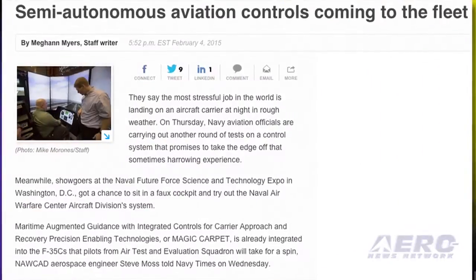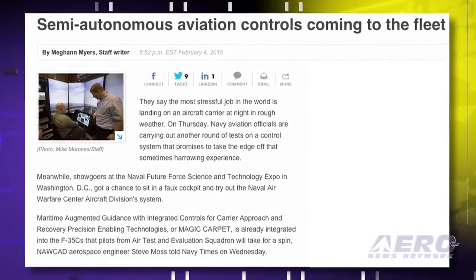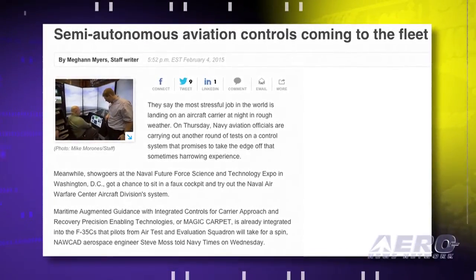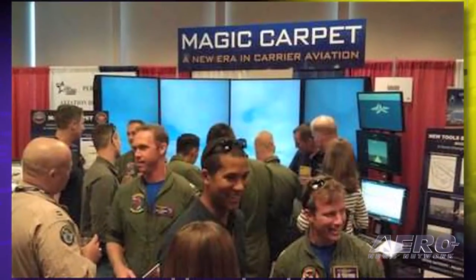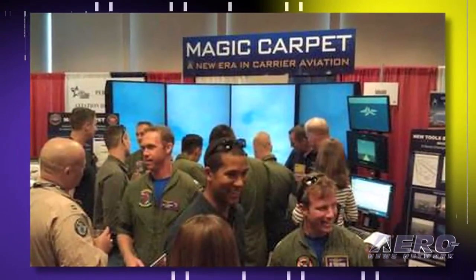Test pilots from VX-23, working closely with engineers of the Atlantic Test Rangers, will put the flight control system through its paces over the next few weeks, with a myriad of approaches and touch-and-go landings in preparation for the initial shipboard testing.